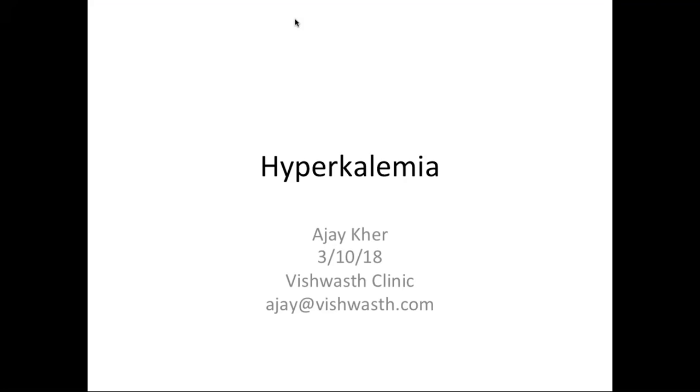Good evening, everyone. Welcome to another round of webinars in nephrology. I hope I am audible to all of you. In our series of electrolyte disorders, we have Dr. Ajik here with his slides and talk on hyperkalemia.